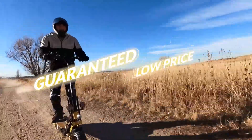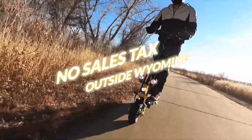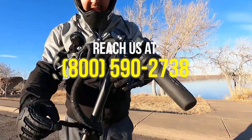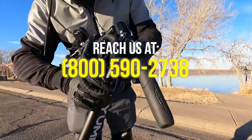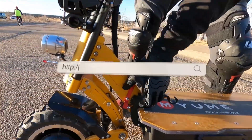Get yours now and have it delivered right to your doorstep. You can buy it from us at the lowest price guaranteed, with free shipping and no sales tax on products outside Wyoming. Simply click on the link in the description below, or contact us at 800-590-2738. Experience paradise at electricbikeparadise.com.